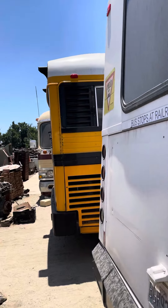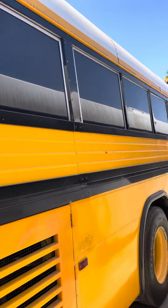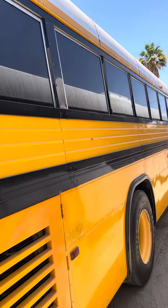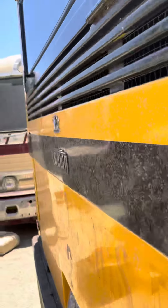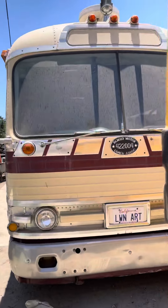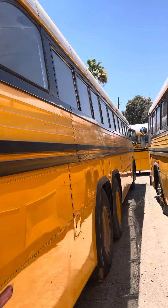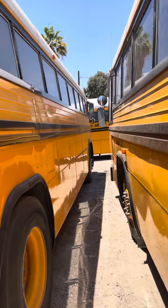And here we come with some more Crowns. Here is a Supercoach 2 with a Cummins 8.3 engine in it. And here is the famous number 16 — 855 Cummins Big Cam Automatic Tandem 4WD.